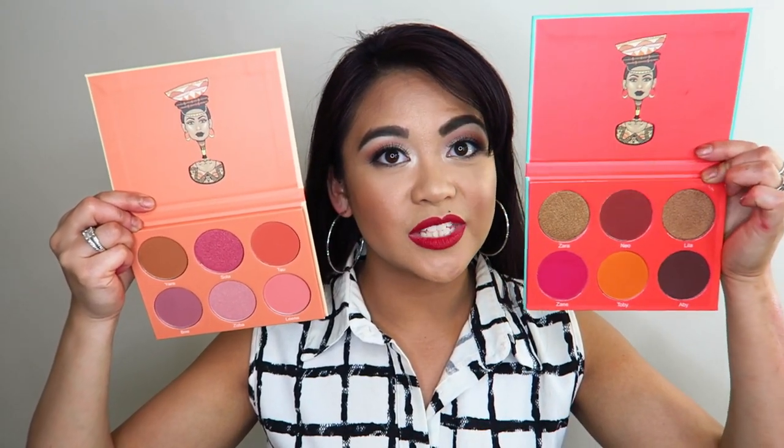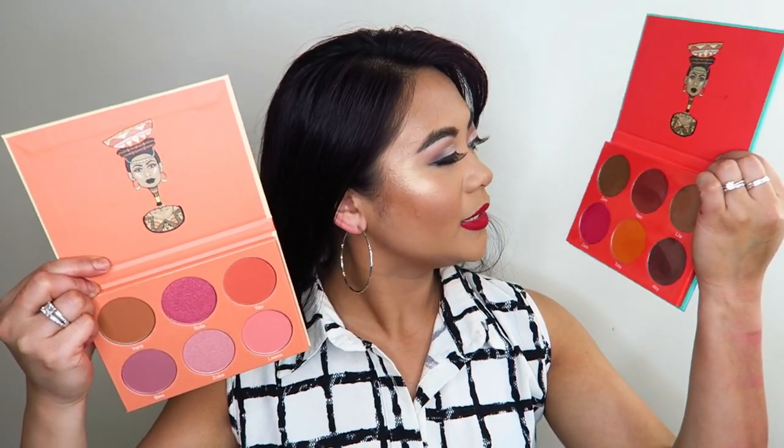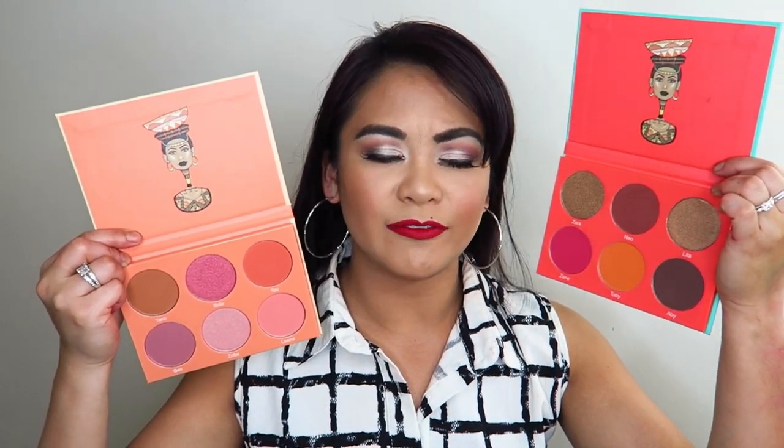I also have two more palettes from Juvia's Place — these are their blush volumes: the Saharan Blush Volume 1 and 2. I haven't even tried Volume 1 simply because I'm not quite sure these blushes would work on me, but they'd actually be really pretty pigments to use as eyeshadows. I have used Volume 2 before and it's actually what I'm wearing on my face today — a combination of three of those blushes. I'm not going to swatch them today since they're not eyeshadow palettes.